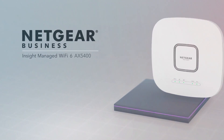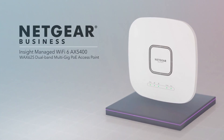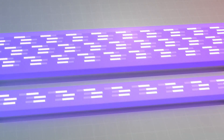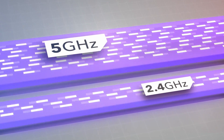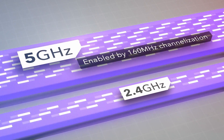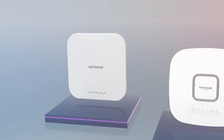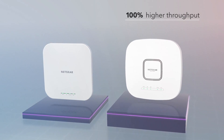Introducing the Netgear Insight Managed Wi-Fi 6 AX5400 Dual Band Multi-Gig PoE Access Point, featuring the next generation of high-performance Wi-Fi 6 technology. Enabling 160 MHz channelization on the 5 GHz band, allowing for a 100% higher throughput than previous Wi-Fi 6 designs.